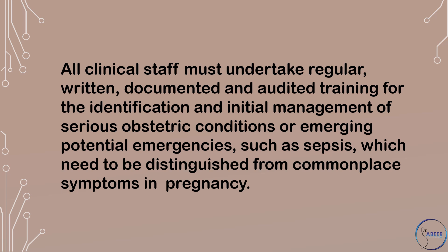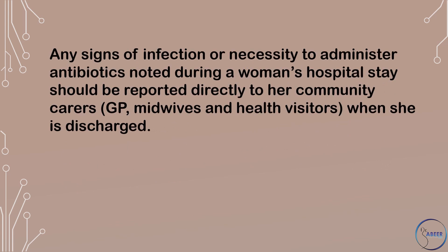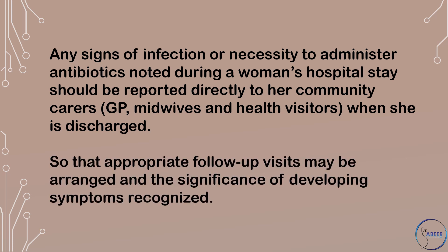All clinical staff must undertake regular, written, documented, and audited training for the identification and initial management of serious obstetric conditions or emerging potential emergencies, such as sepsis, which need to be distinguished from commonplace symptoms in pregnancy. Any signs of infection or necessity to administer antibiotics noted during a woman's hospital stay should be reported directly to her community carers, which include a general practitioner, midwives, and health visitors when she is discharged, so that appropriate follow-up visits may be arranged and the significance of developing symptoms recognized.